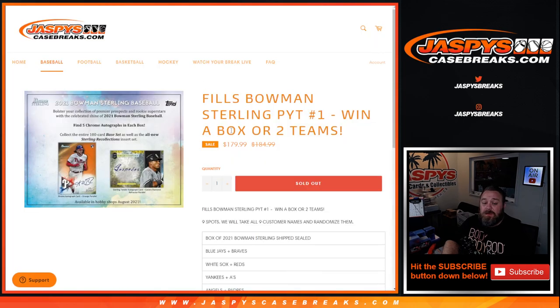The break itself is coming up next. I'm Sean from JaspiesKeesBreaks.com — thanks for hanging out, see you next time.